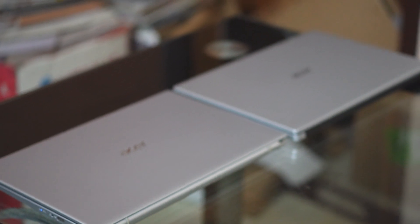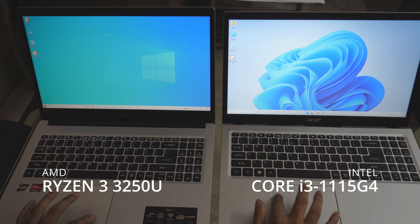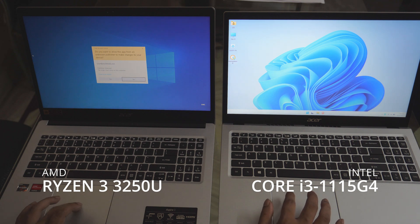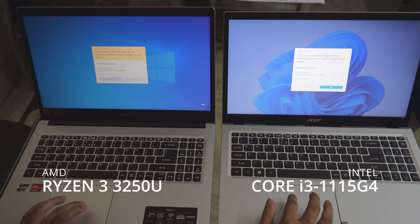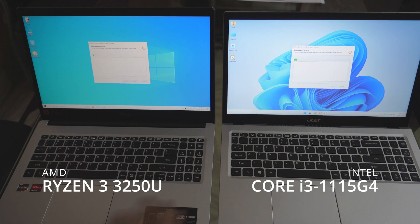The similarities end here. Let's talk about what is different. The biggest difference is the performance and choice of processors. The Intel i3-1115G4 variant is an overall better performer, clocked at 3 GHz and able to get up to 4.1 GHz on turbo mode — it is a dual-core processor. The AMD Ryzen 3 is clocked at 2.6 GHz and is also a dual-core, 4-thread processor. However, the Radeon Vega graphics is a little better performer than the Intel UHD graphics found on the i3 model.